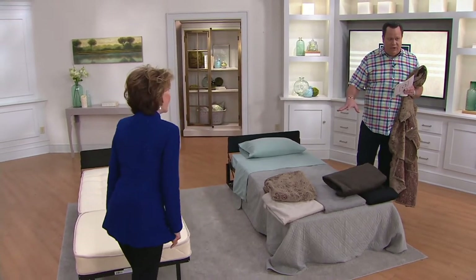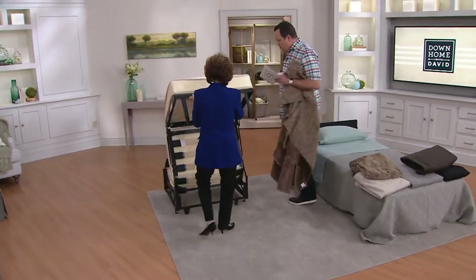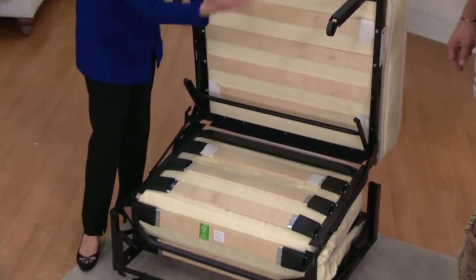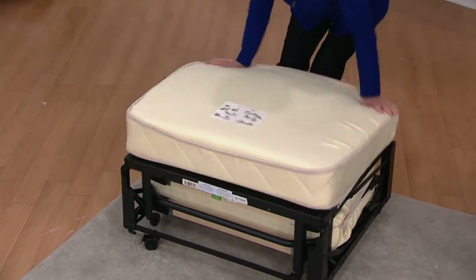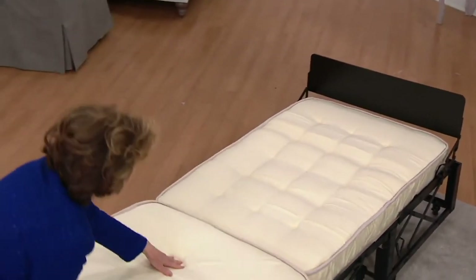All this comes together for you with zero assembly — it comes right out of the carton, no assembly required. It's even on wheels. I want to show you the wood slats. This is what prevents you from feeling any of the mechanism, so you have these wonderful wood slats between the mattress and the mechanism — you will not feel anything. And this has sold out every single time it's been on QVC. We brought in 200 of these for the show tonight and I have fewer than four dozen remaining.